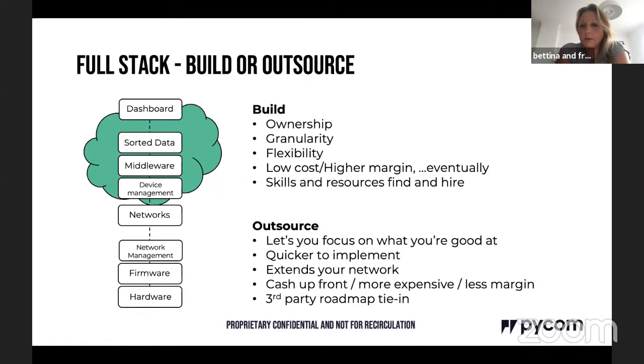Outsourcing lets you focus on what you're good at. It's quicker to implement, and can extend your network — partners will talk about your solution if it's good. Drawbacks include partners wanting cash upfront, slightly higher cost eroding margin, and being tied to a third-party roadmap that you may not have much influence over.